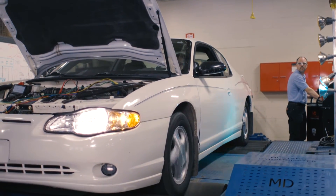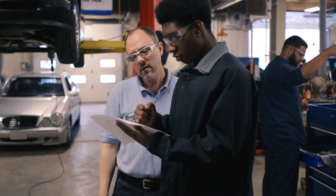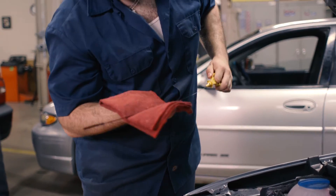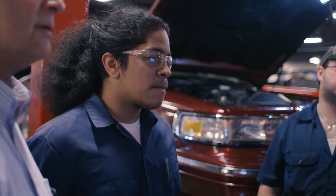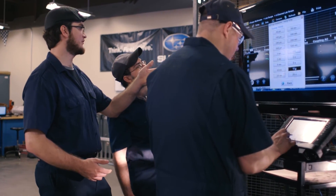SUNY Canton is a small school, and we have a very good instructor-to-student ratio. Especially in our automotive program, we definitely become all a family. The guys in the program are great. When you get into your senior year, you start to become a lot closer with the guys, and after the two years, you do tend to keep those bonds.